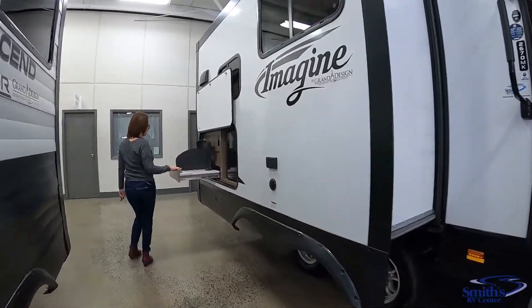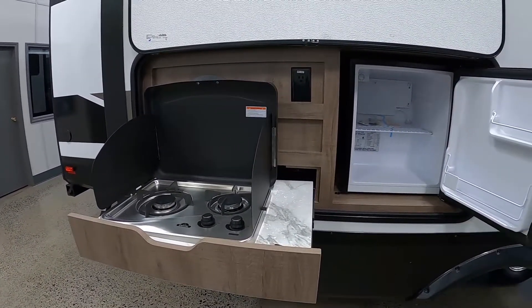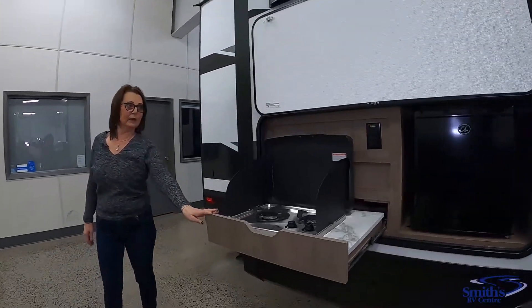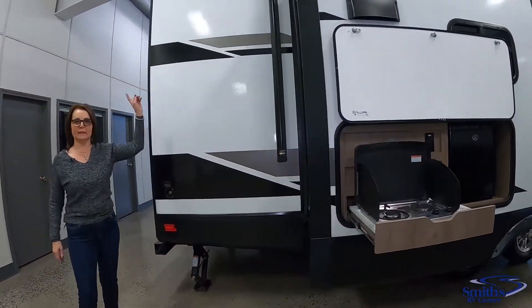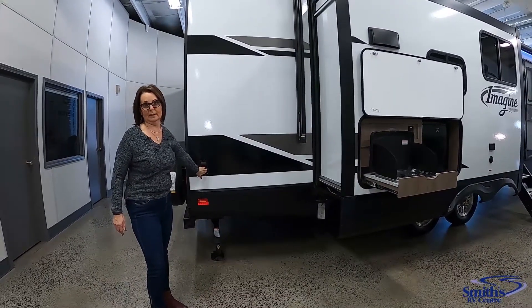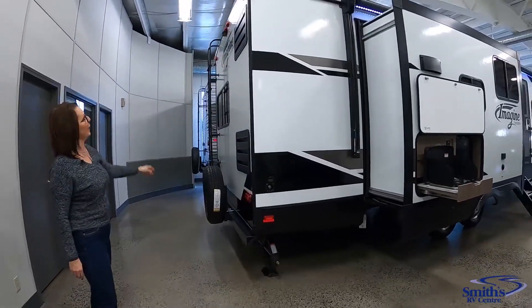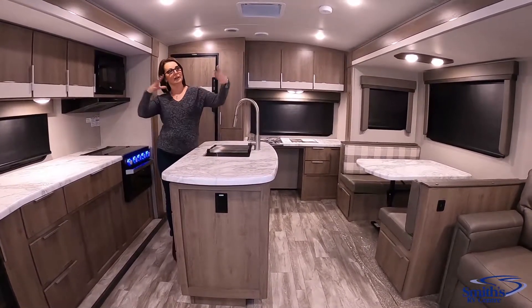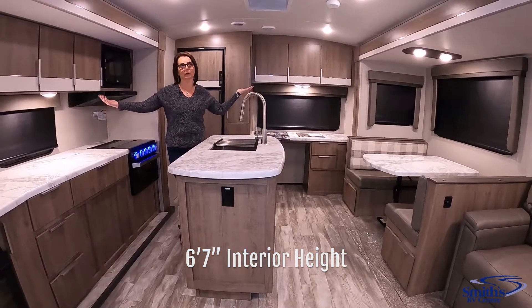Along here you've got your outdoor kitchen with a nice little fridge and a stove. Instead of having a sink, they have an outdoor spray port — you take the blue hose from the other side, hook it up here, and you've got access to water on this side as well. The back of the trailer has a standard ladder and backup camera prep.